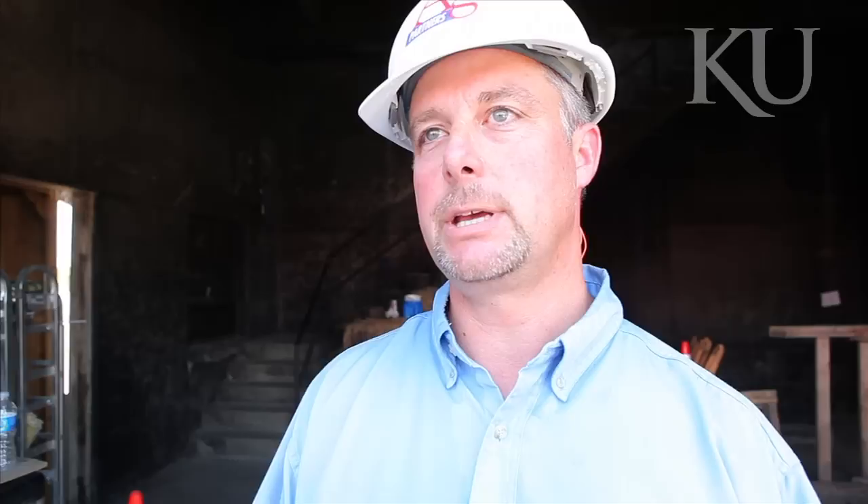The KU Fire and Rescue trailer is going to be a good tool for fire departments and for grain companies across the state of Kansas to train grain personnel as well as fire departments on how to deal with grain entrapments and grain engulfments.